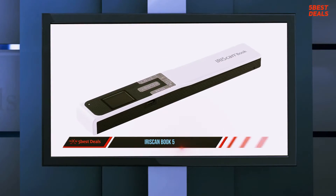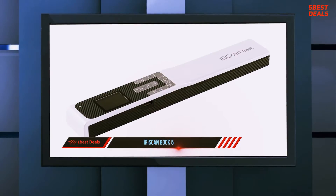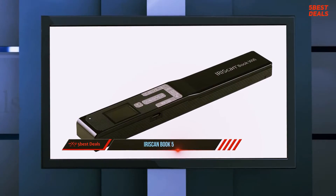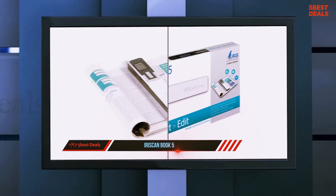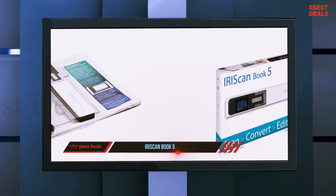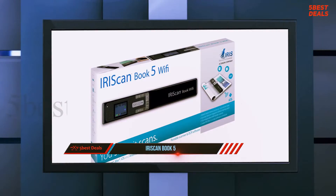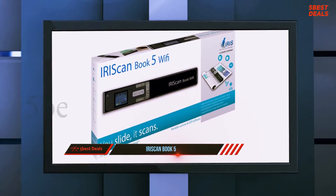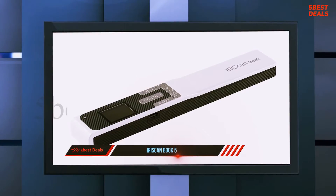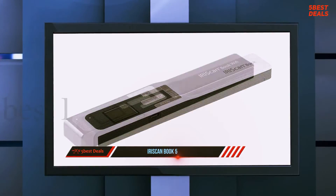At number 4, the IRISCan Book 5. The IRISCan Book 5 scanner is an ultra-fast, lightweight, portable scanner. It can scan up to 60 images per minute, has a high resolution of up to 1200 DPI, and can easily scan bound documents such as books directly. It can scan up to 60 pages per minute in black and white and 30 pages per minute in color, but remember that this is a wand scanner, so your hand does all the work.